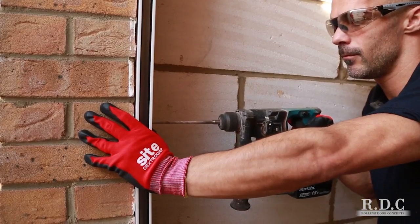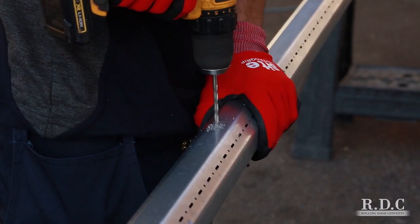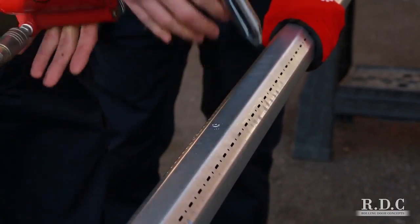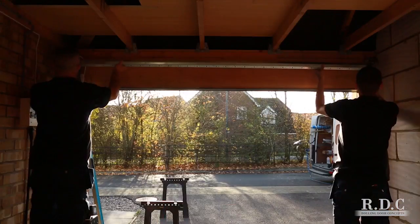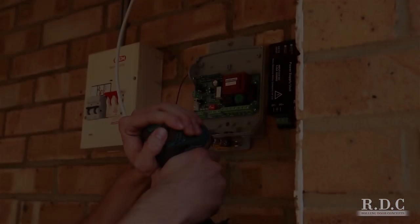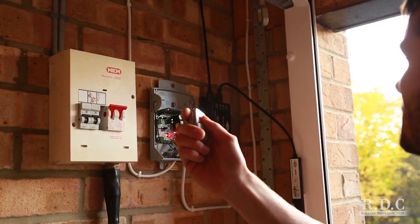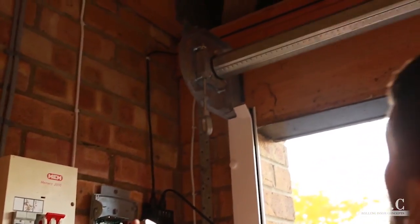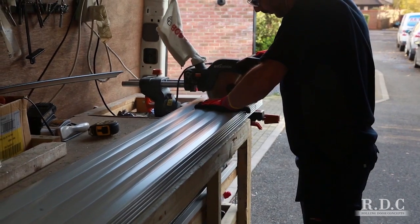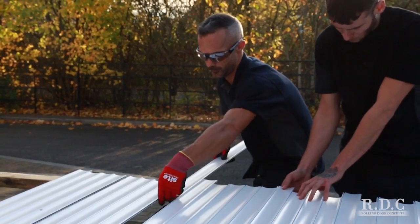The fitter has an oversized full roller door kit and he trims the side channels to correct height and fits them. The fitter trims the barrel to size, assembles the tubular motor and installs this between the side channels. The safety system and control board are carefully installed. The curtain is trimmed to size and locked and installed over the barrel and down each of the side channels.